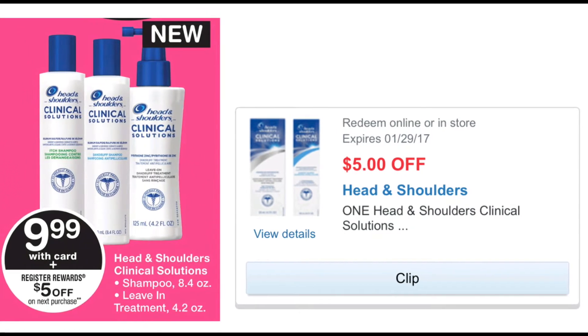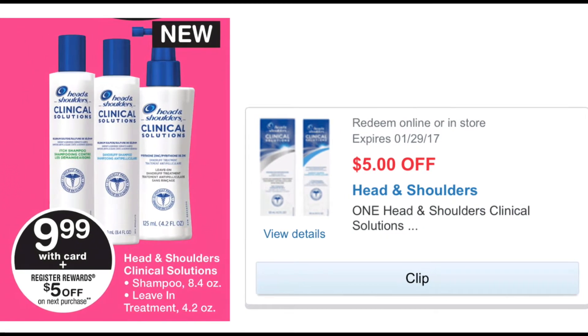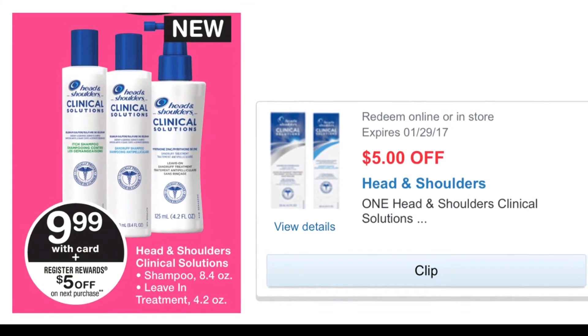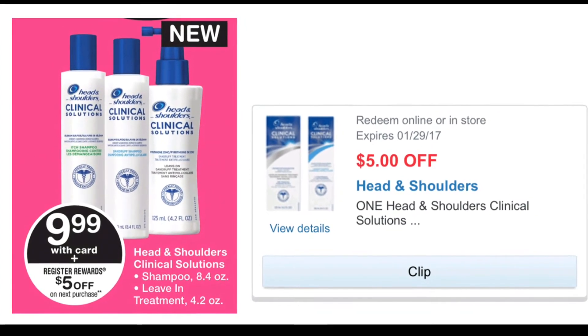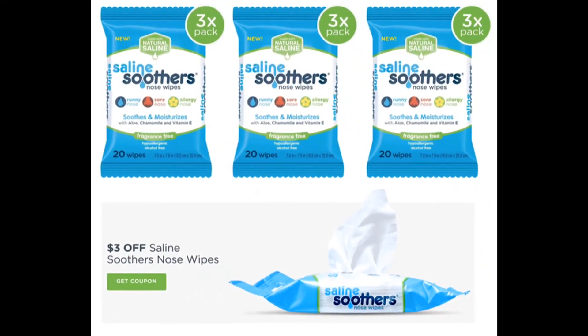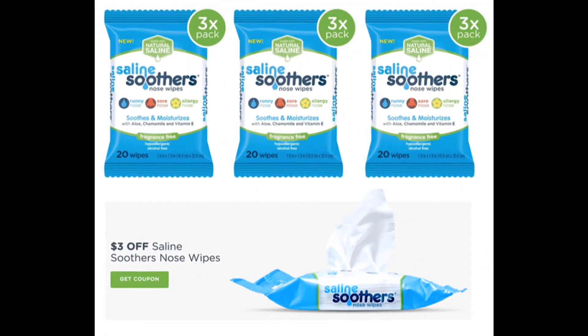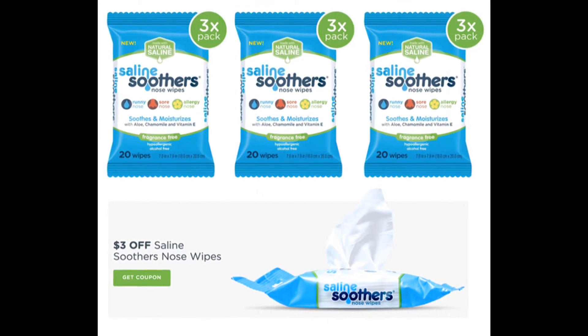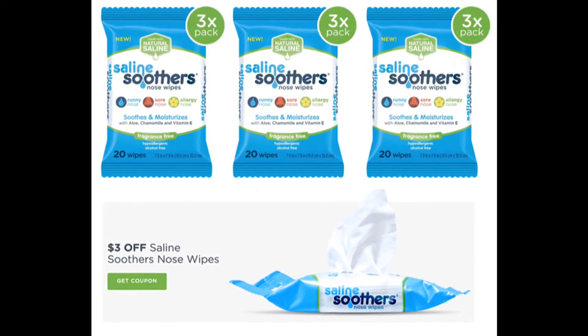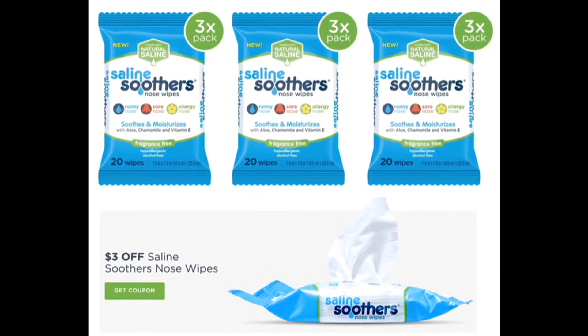I did this deal last night. Next, if you buy the Saline Soothers nose wipes 60-count, they are on sale for $4.99, regular price $8.49. There is a $3 off one Saline Soothers 60-count manufacturers printable coupon — I will make sure to leave the link to that coupon in the description area of this video.